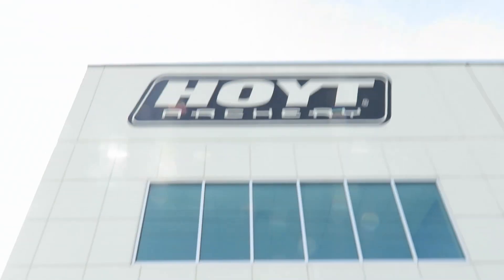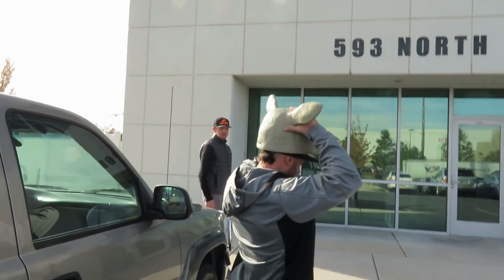Alright guys, look where we're at — we're at a deer farm, you can pet him. We are at the Hoyt headquarters, the offices of Hoyt and Hoyt.